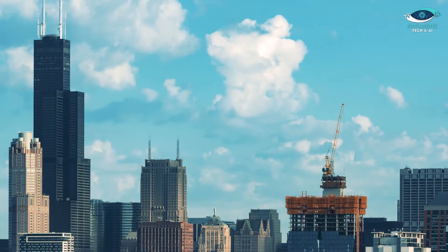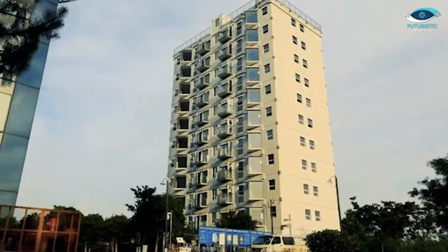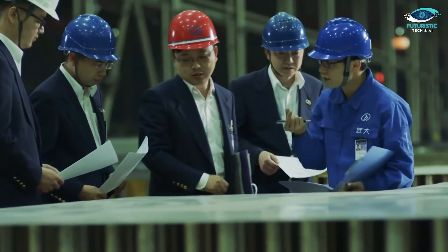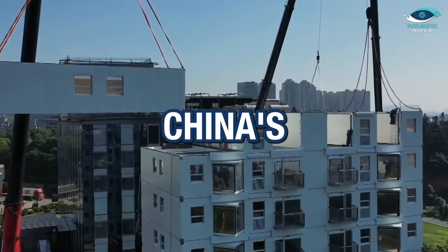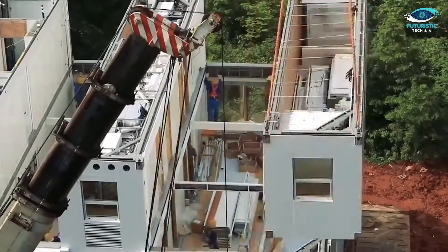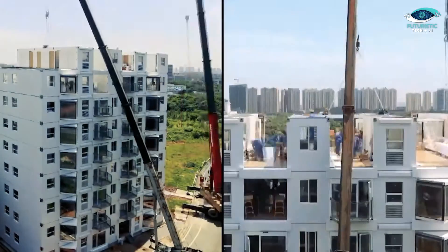Let's kick things off with the jaw-dropping details of this incredible 11-story building in Changsha, Hunan. A construction company armed with what they call China's infrastructure black technology managed to stand this astonishing structure in just under 29 hours.